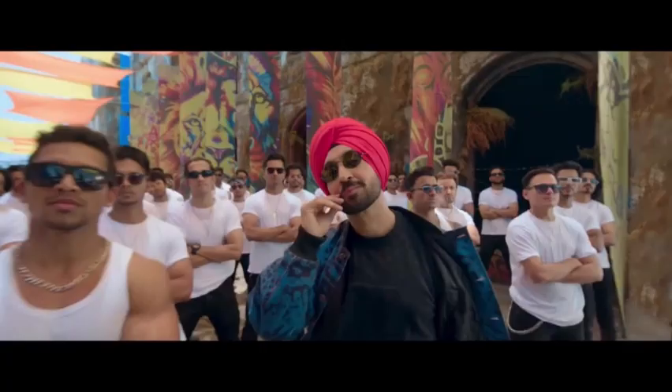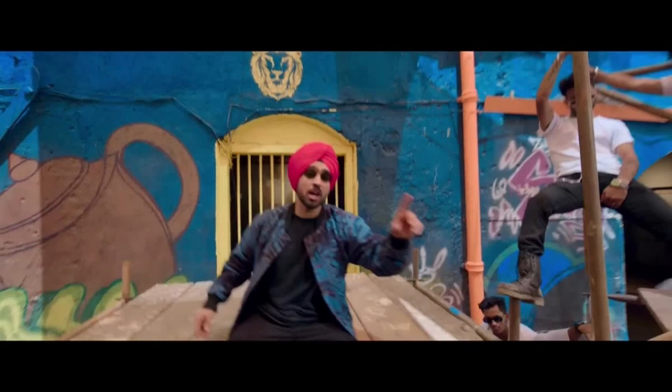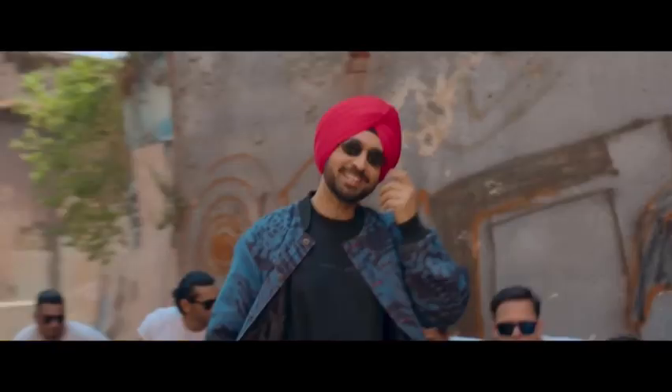Jad Juliet 3: our technical breakdown, spoiler free. Hey everyone, today we're diving deep into the technical aspects of Jad Juliet 3. Buckle up cinephiles, because we're about to dissect the film's visual effects, sound design and action choreography. Lights, camera, action.